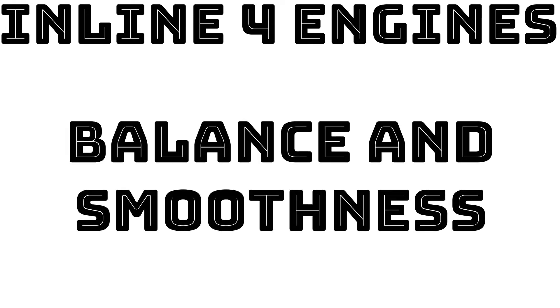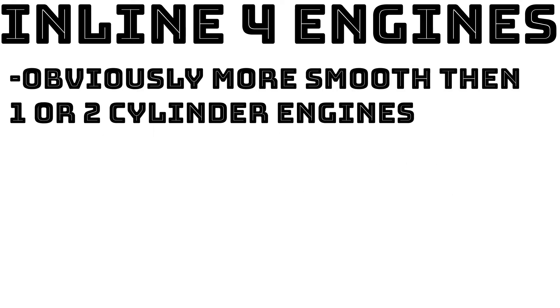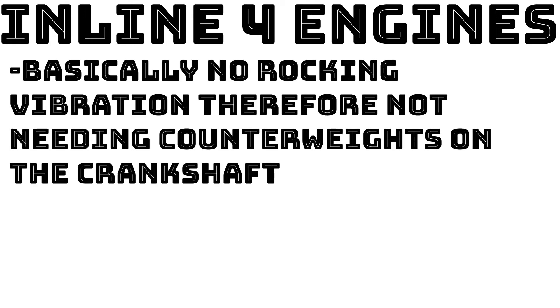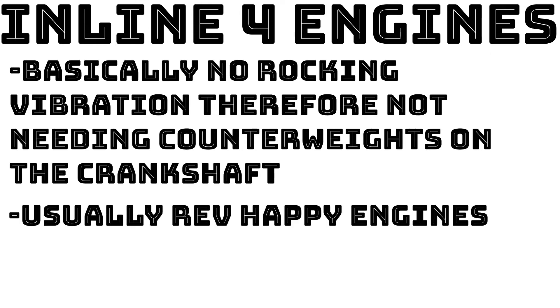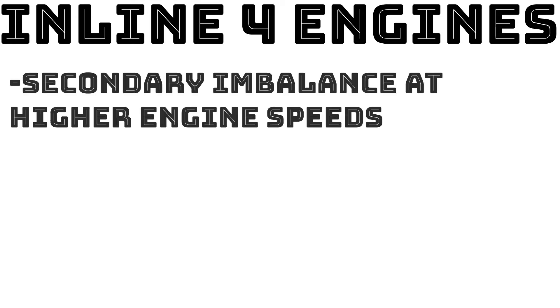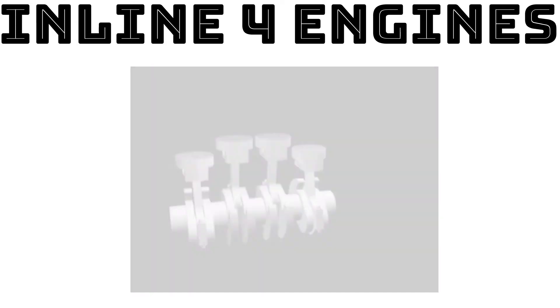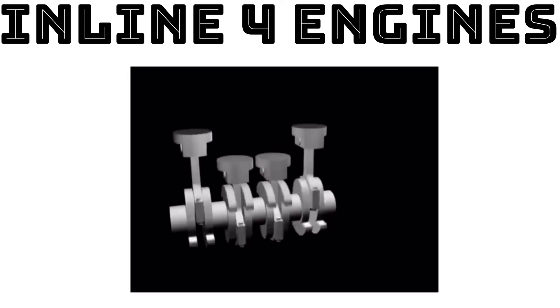The inline 4 engine is much smoother than 1 or 2 cylinder engines, which has made it the engine of choice for most economy cars for many years. Its prominent advantage is the lack of rocking vibration, and the lack of heavy counterweights makes it easier to rev quickly. As for primary balance, it is perfect — there are two pistons going up and two pistons going down, acting as counterweights toward each other.